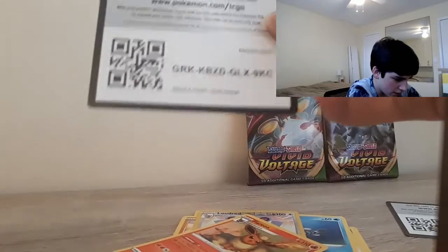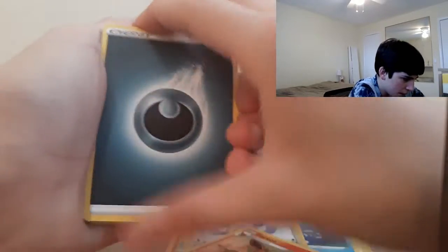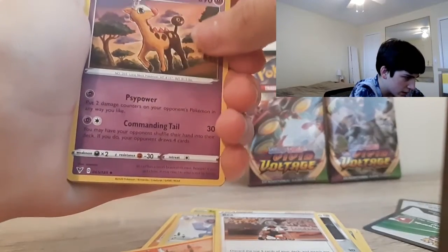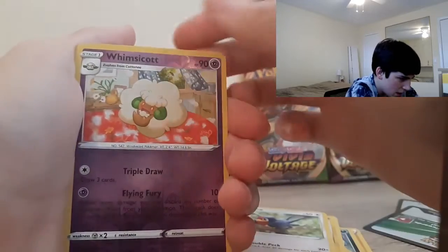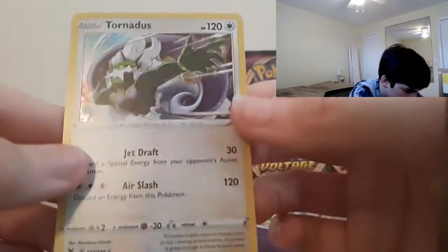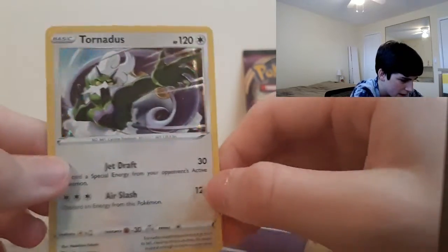Here we get the code card. We get a Darkness-type energy, an Excadrill, Gera, Ferrig, Shepet, Poochyena, Voltorb, Rockruff, Taelo, a Reverse Whimsicott, and a Holo Tornadus. That is a very cool-looking card. Love the Sword and Shield holos — they remind me of the Black and White holos, with the lines in the back.